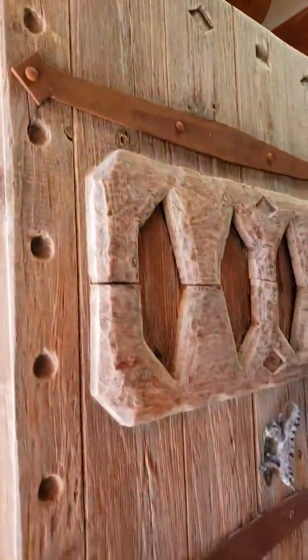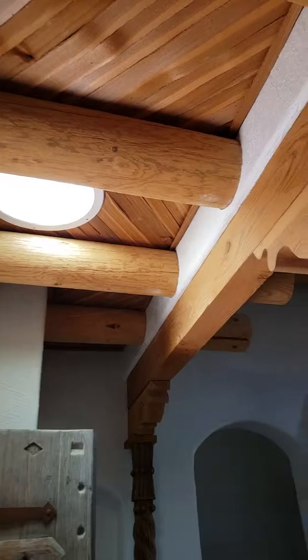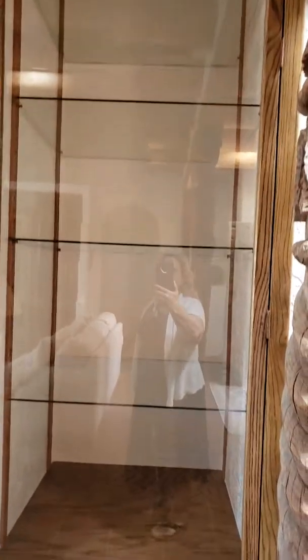So this is the front door, and it's got some beautiful beams, really pretty totems there, another one here, glass shelves.